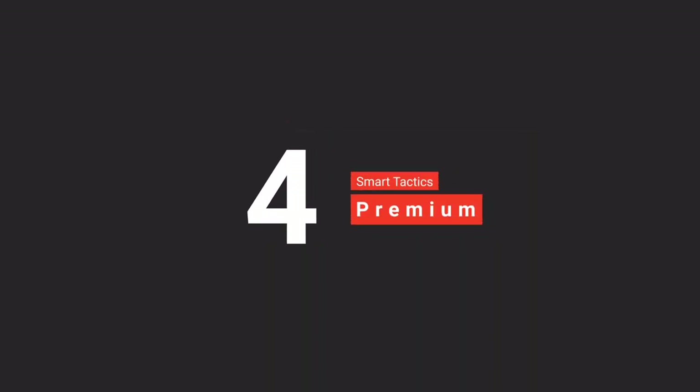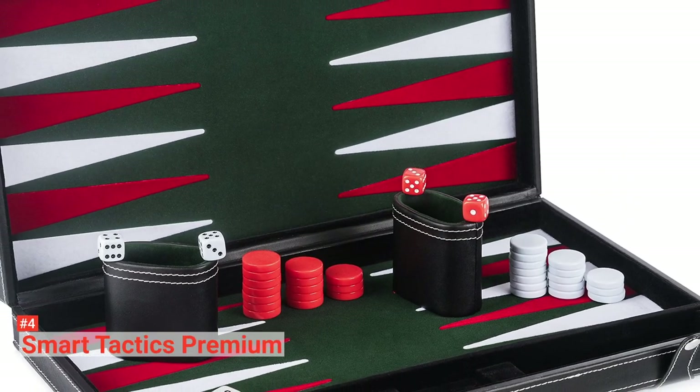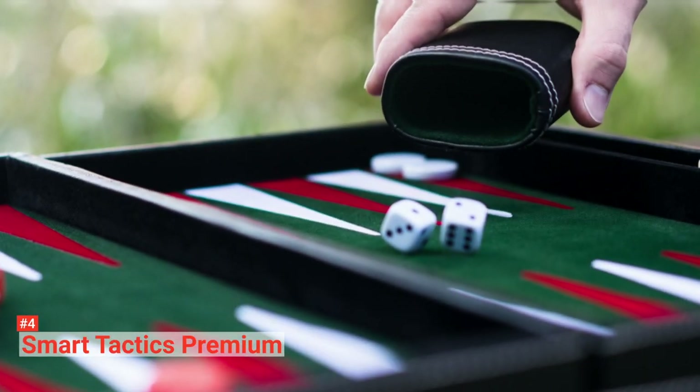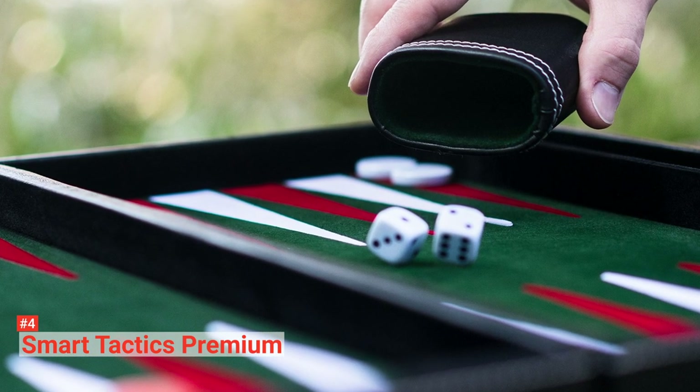Up next in fourth place is the Smart Tactics Premium. Teach your kids the joy of playing backgammon with Smart Tactics Premium. This backgammon set is an all-inclusive set that comes with everything a backgammon player could ever need. It has a large foldable board with soft green, red, and white felt interior.